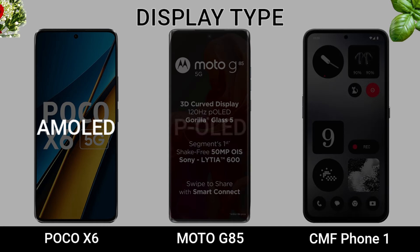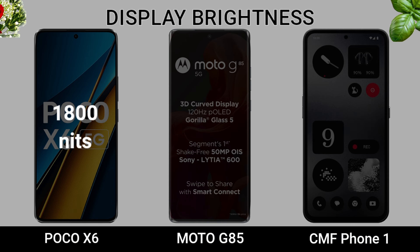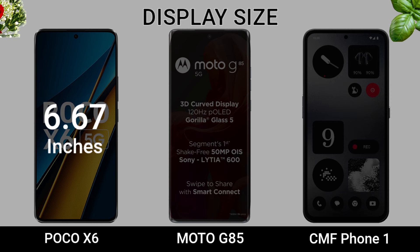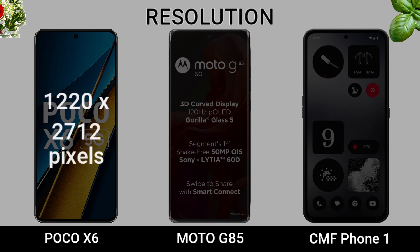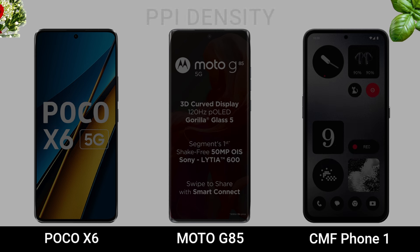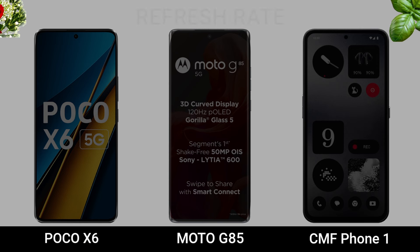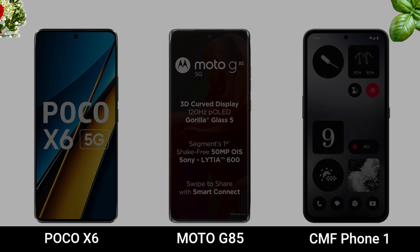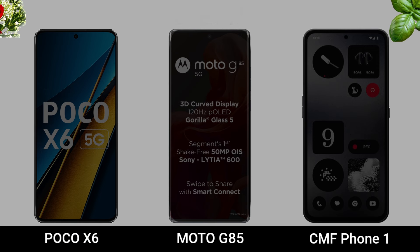Display Type. Display Brightness. Display Size. Regulation. PPI Density. Repress Rate. Protection. Waterproof.